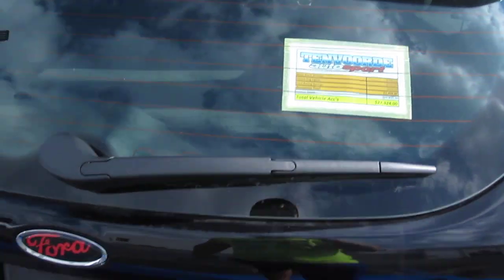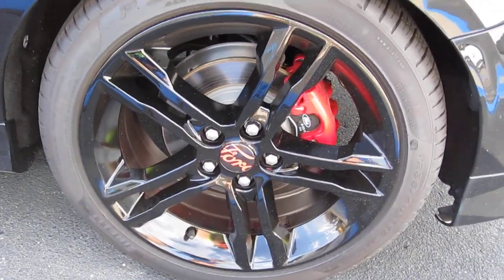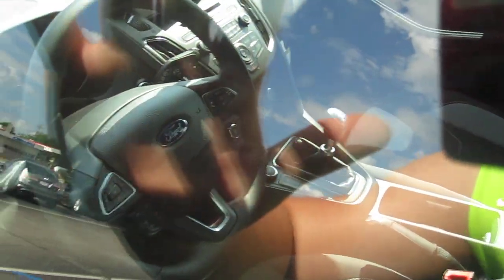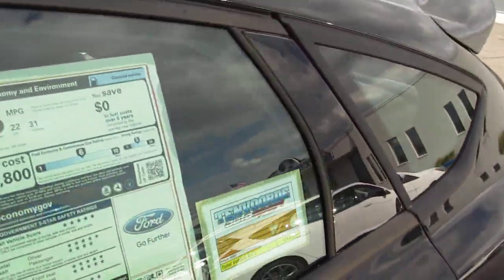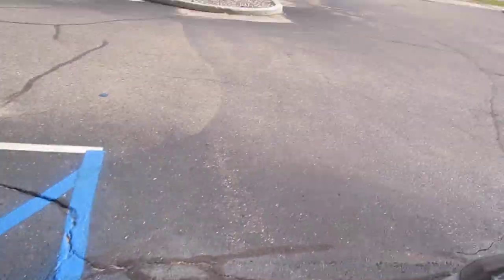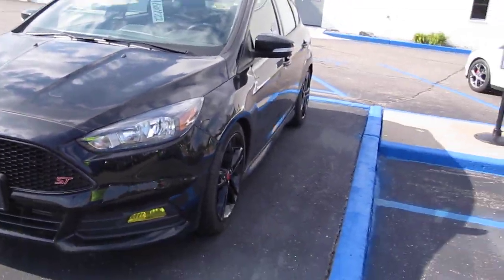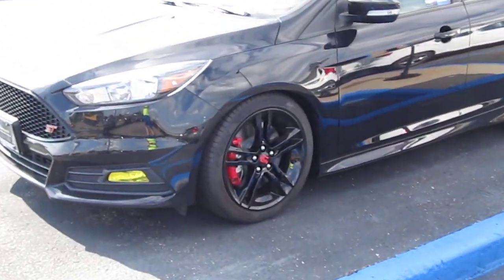They want $25k for it. The rims have been powder-coated — they used to be powder-coated red, but now they're black. It's got the base interior, obviously manual, but that's what I want. I don't want anything fancy in an expensive car because then the price jacks up and the car payment isn't affordable. So this is perfect. I love it — blacked out with a red Ford logo on the rims, you can see that if I zoom in.